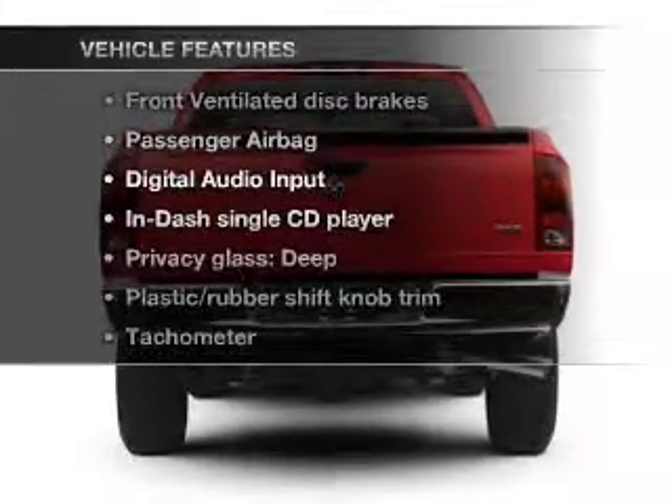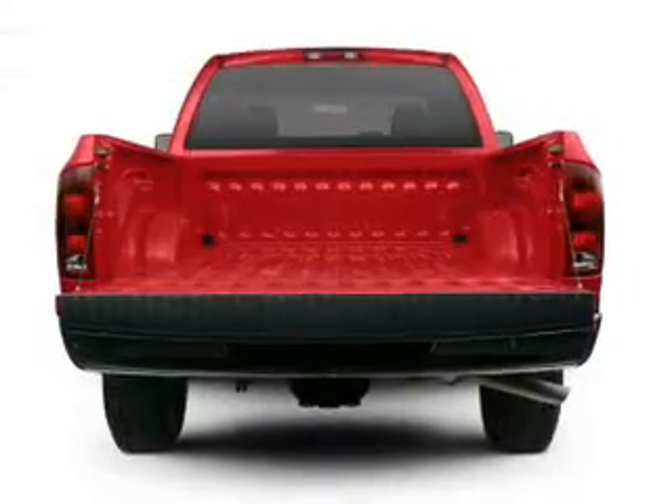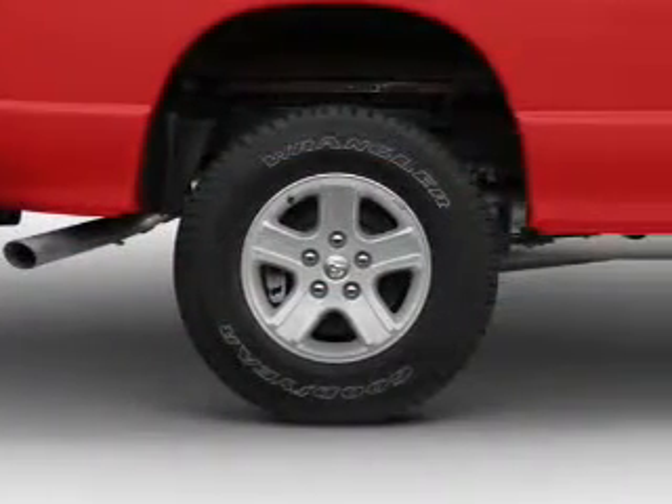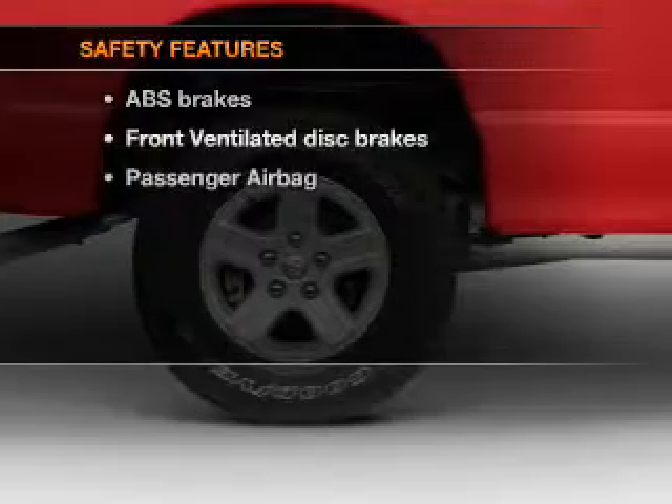Plus, enjoy these notable features that are included in this vehicle: air conditioning, power steering, an AM-FM stereo with a CD player, and an adjustable tilt steering wheel. And for your peace of mind,